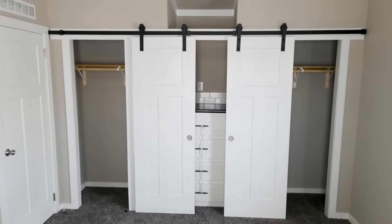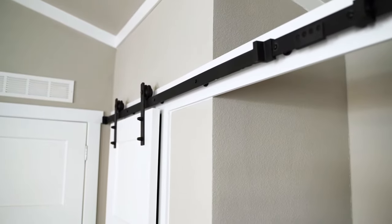The bedroom includes barn door closets and a built-in dresser to maximize space.